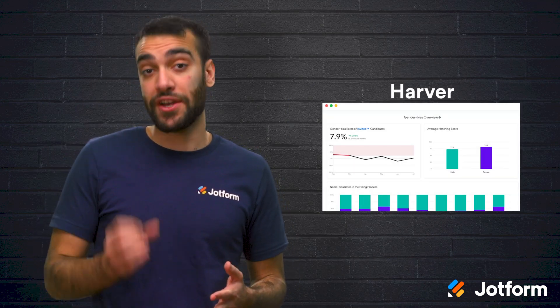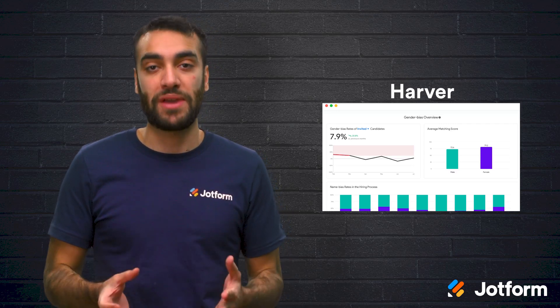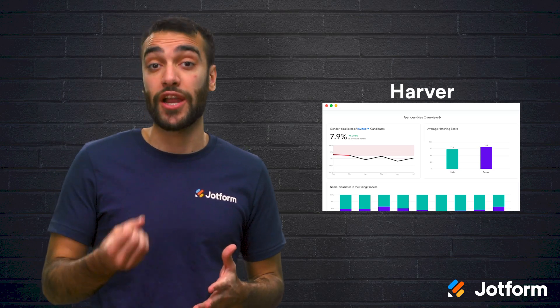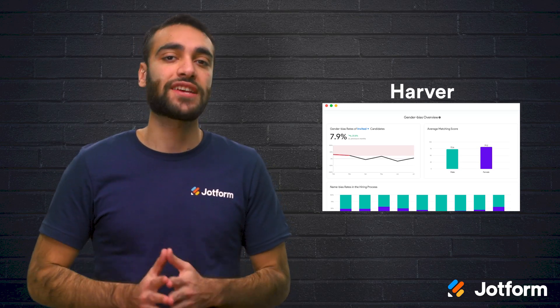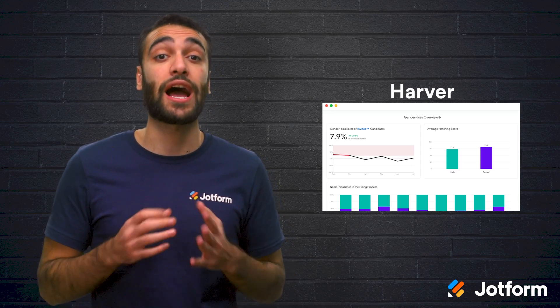Next is HARVER. HARVER is a combination of interactive assessments, predictive analytics, and workflow automation, which can streamline your hiring process. It's also a great tool to use for hiring education. You have access to free eBooks, white papers, and podcasts to help you learn how to hire better.